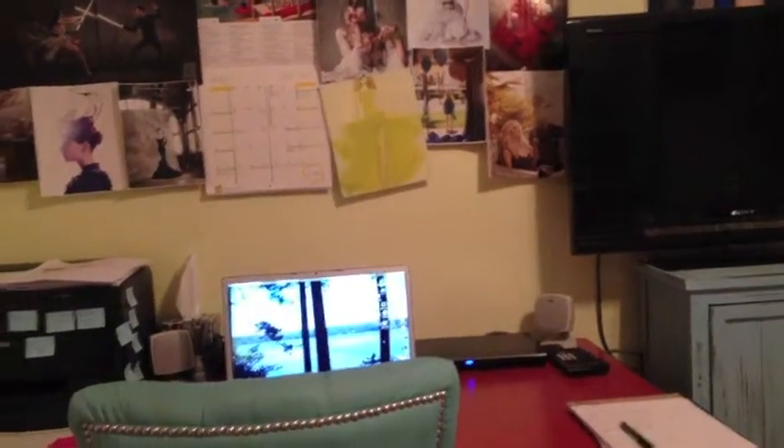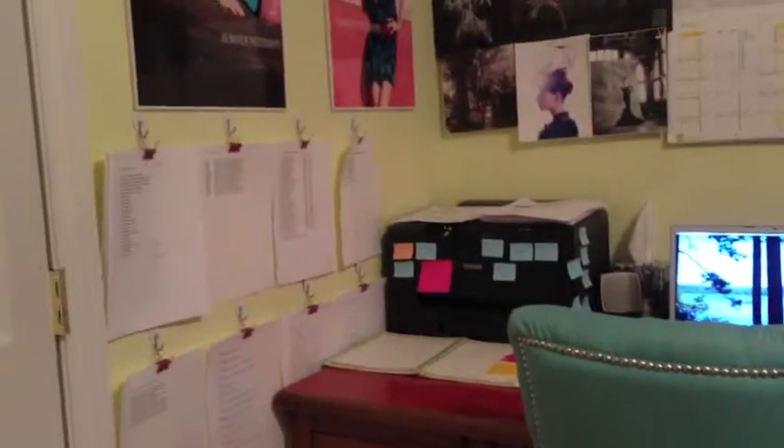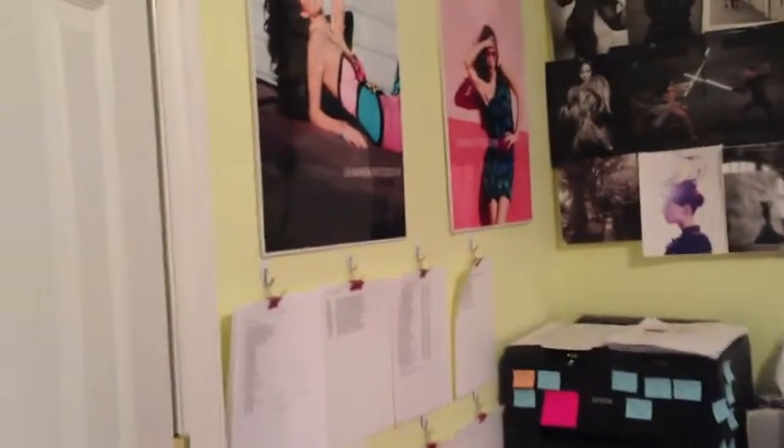Inspiration boards hang over my very large desk that is the business side of Manning Trout — the paperwork that's necessary to every small business — and I even converted the closet to be the perfect place to store inventory.